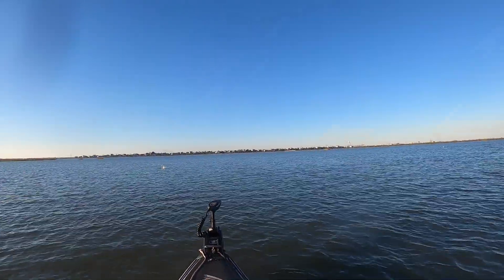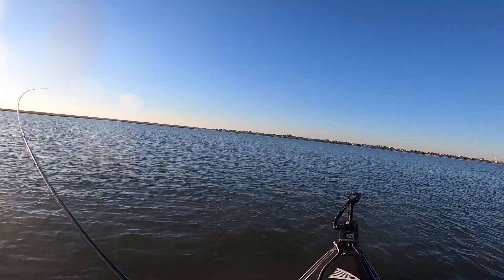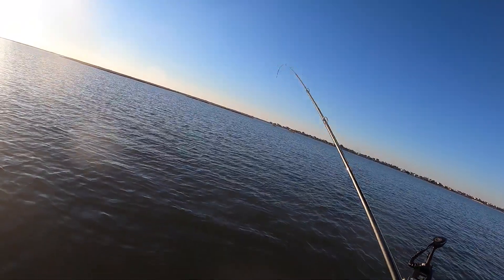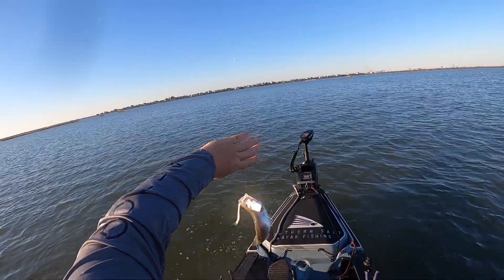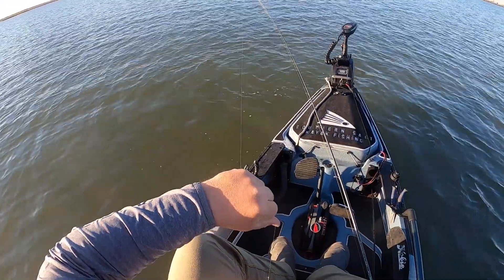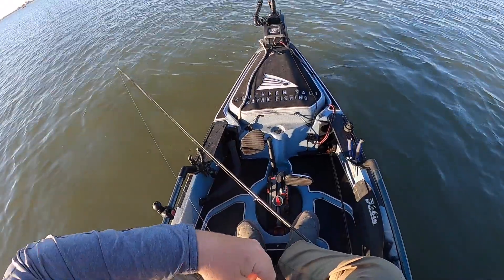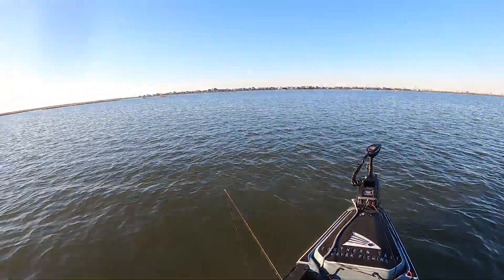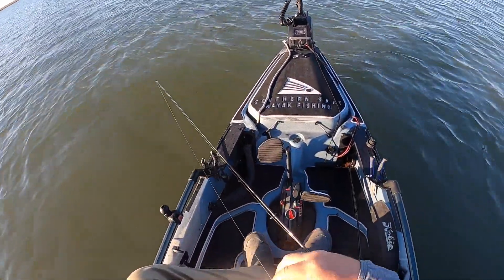He's on! There we go. Another little trout. We moved inshore right here, got out of the bay a little bit, targeting a couple of flats in between some bayous and marshes to see if we can't catch some trout doing that. Got this guy but it's still another little one.